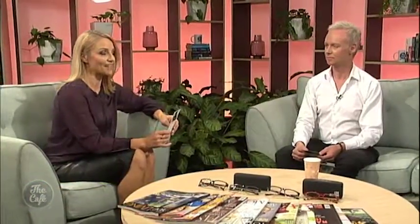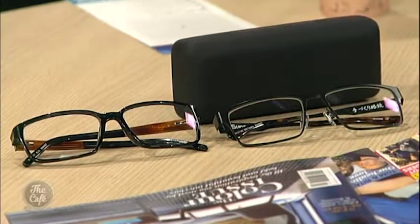Hey Philip, that's been really interesting. This test is on the Macular Degeneration New Zealand website as well. Because it's Macular Degeneration Awareness Week, Specsavers has very generously given us three prize packs to give away to Café viewers, each worth hundreds of dollars. It includes a voucher for a free eye exam and a voucher for two pairs of designer glasses, redeemable at any of the 51 Specsavers stores nationwide. Go to cafe.co.nz to enter the competition. Philip, thank you so much for coming along — that has been great and very useful advice.